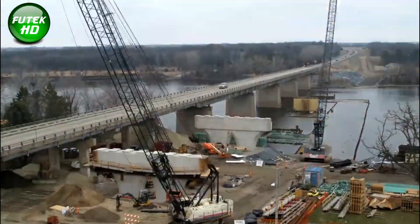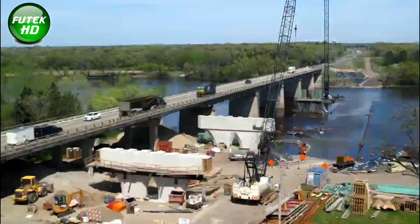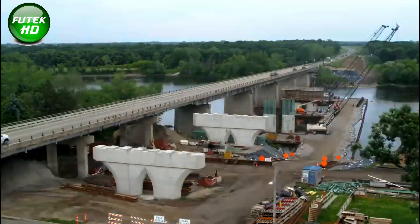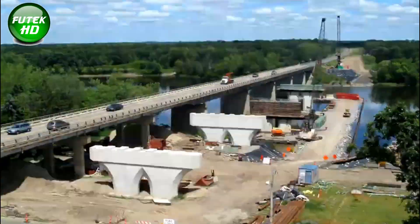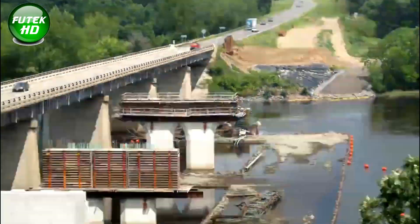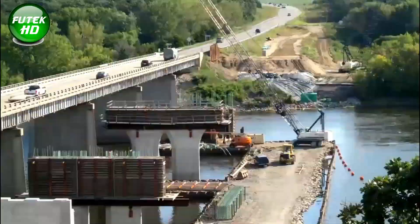As Clearwater's population grew in the 1920s, a reinforced concrete drawbridge replaced the original wooden span, marking the first of many upgrades to support increasing traffic demands. By the 1960s, Clearwater and its beach areas experienced significant growth driven by tourism and residential development. To handle this rise in traffic, the Florida Department of Transportation (FDOT) constructed a new high-level drawbridge in 1963. This four-lane drawbridge expanded capacity and allowed for larger vessels to pass through the waterway by raising the span.